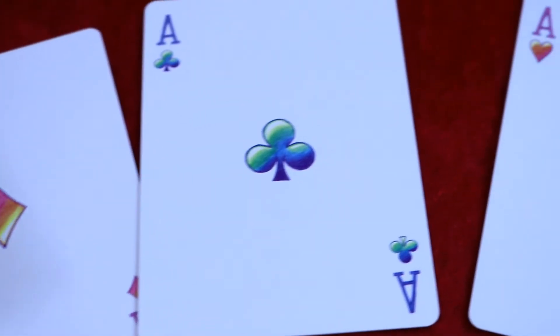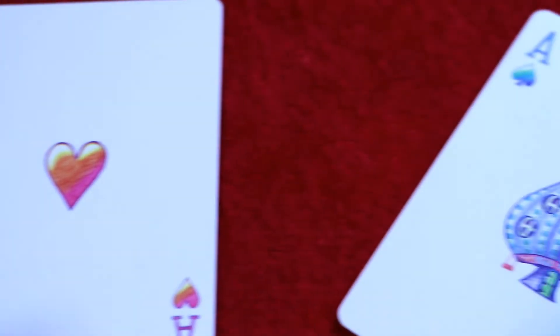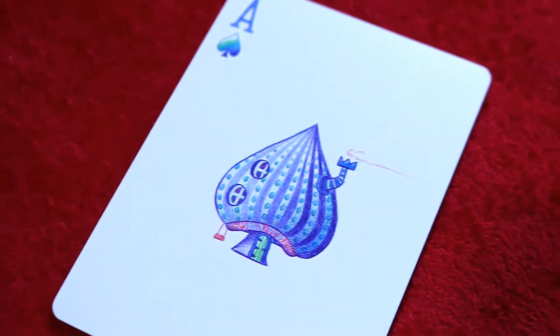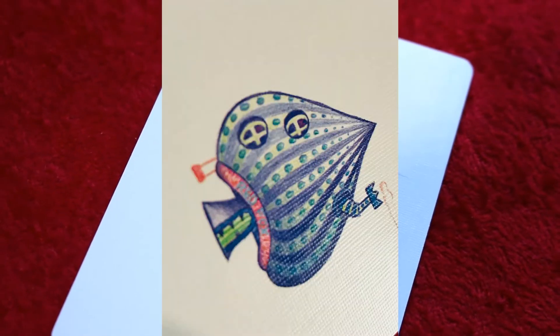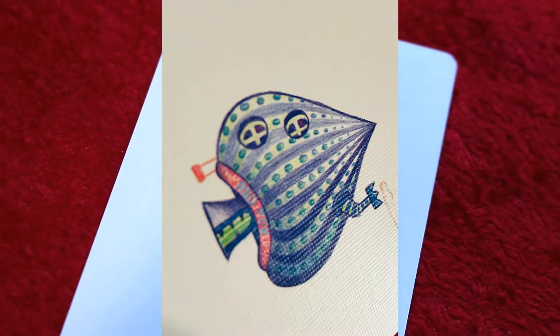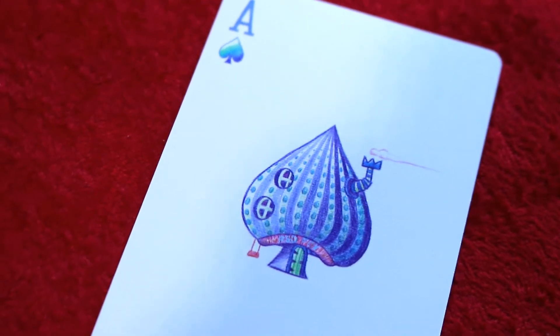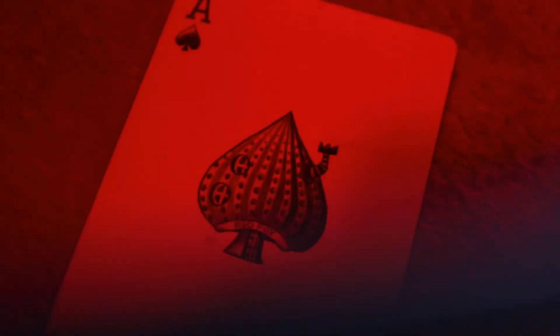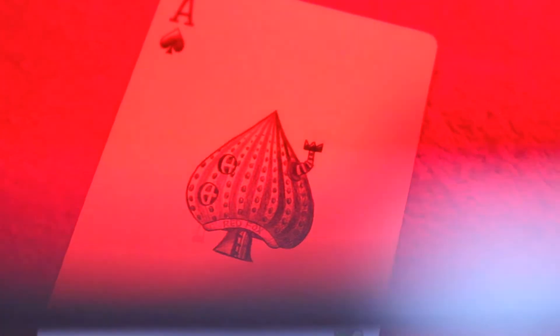The aces in this deck follow suit with the rest of the design, until you get to the Ace of Spades. It features a very nice mushroom-shaped Ace of Spades with a little chimney blowing smoke, a swing, and windows. If you put on the 3D glasses, you can see it says 'Red Fox' underneath. That's it for this deck — on to my final thoughts.